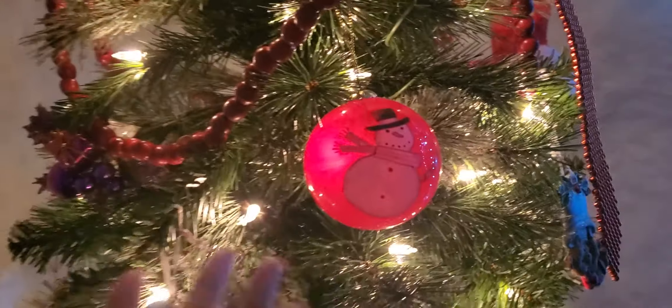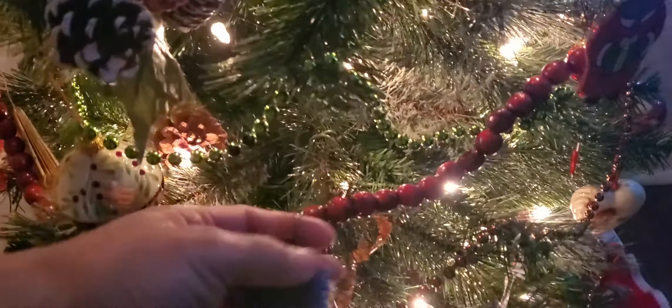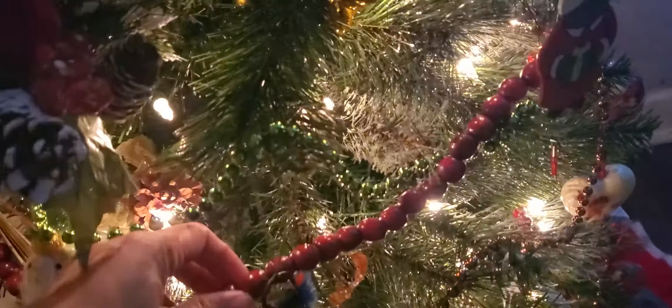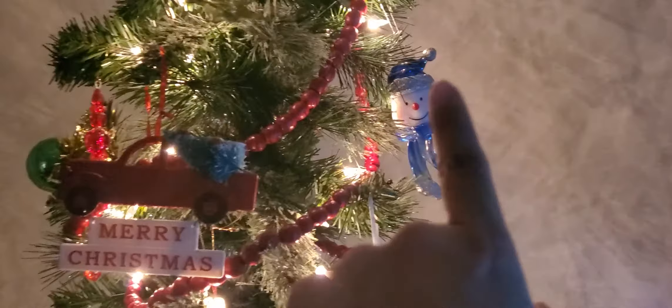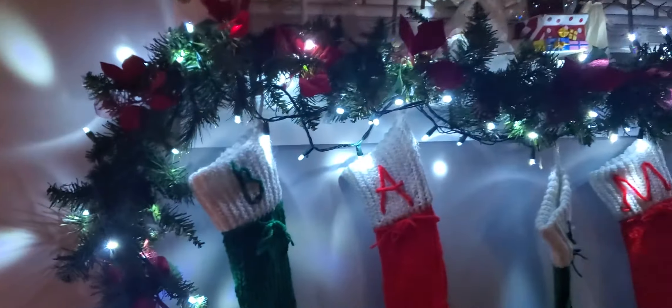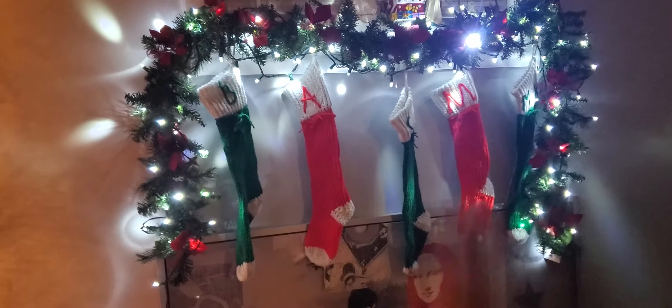The ornaments I have were actually gifted to me — this one is from a wedding for my friend Jerry, and these were gifted to me by my in-laws. I also have vintage pieces such as this bell and these beads, also from my mother-in-law. Some ornaments are from Dollar Tree. Over here I created a mantle and I actually knitted all the stockings — one for me, my husband, and our kids. It was my first time doing that!